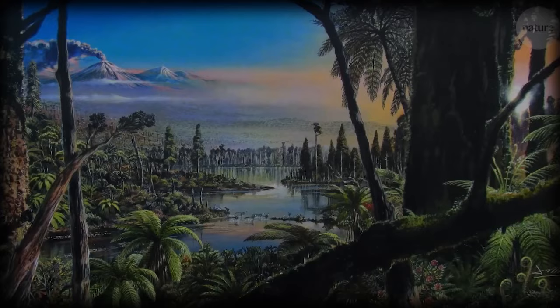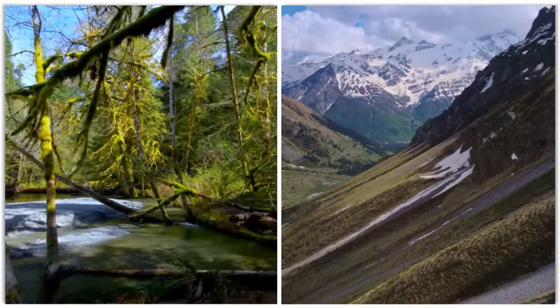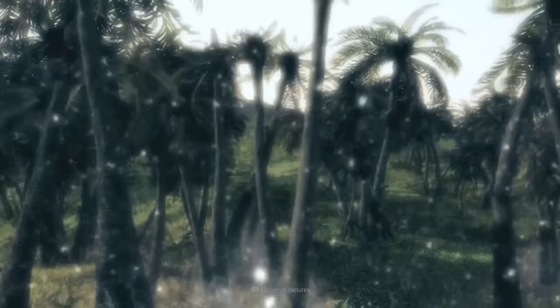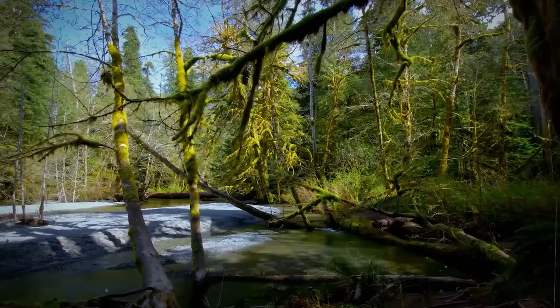A Frozen Forest: Have you ever seen an icy, penguin-packed image of Antarctica? It looks like a frozen wonderland, so it's hard to picture that there's actually a rainforest hidden beneath all that ice. This secret rainforest, buried for millions of years, was recently discovered thanks to some clever scientists who used radar technology to peek beneath the surface. They found evidence of an ancient ecosystem that existed during the time of the dinosaurs.